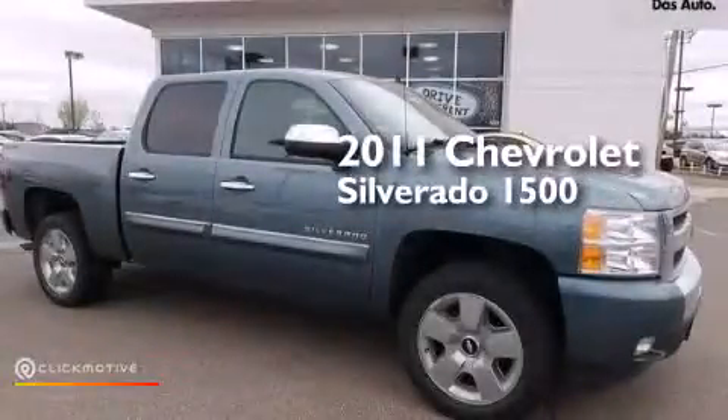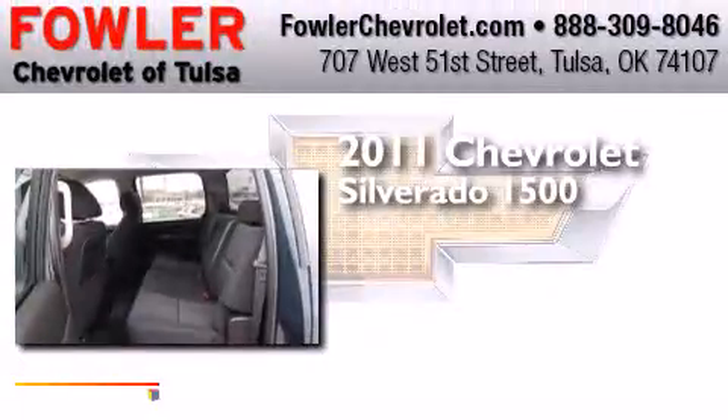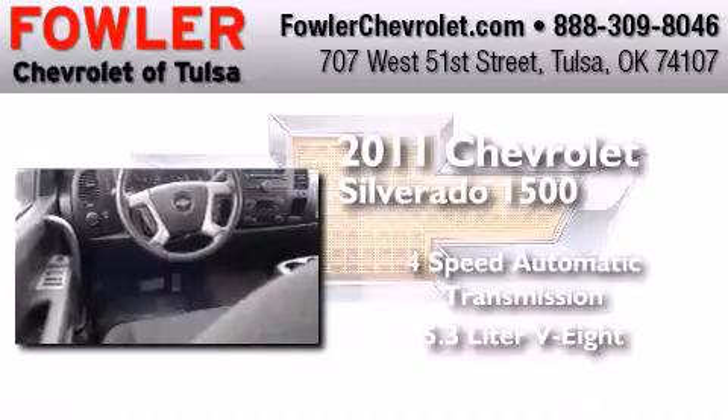This is a 2011 Chevrolet Silverado 1500. This truck has a 4-speed automatic transmission and a 5.3-liter V8.